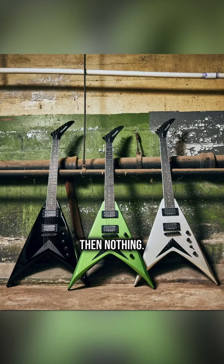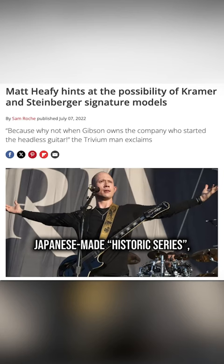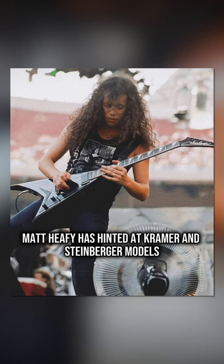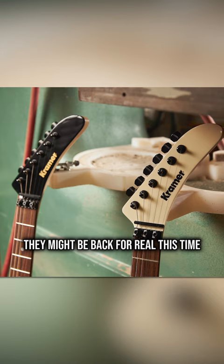But I don't know, man. They dropped the Dave Mustaine Vanguards earlier this year. They just introduced a premium-level Japanese-made historic series. Matt Haifey has hinted at Kramer and Steinberger models. A Kirk Hammett Vanguard makes sense. Depending on what we see at NAMM in a few weeks, they might be back for real this time.